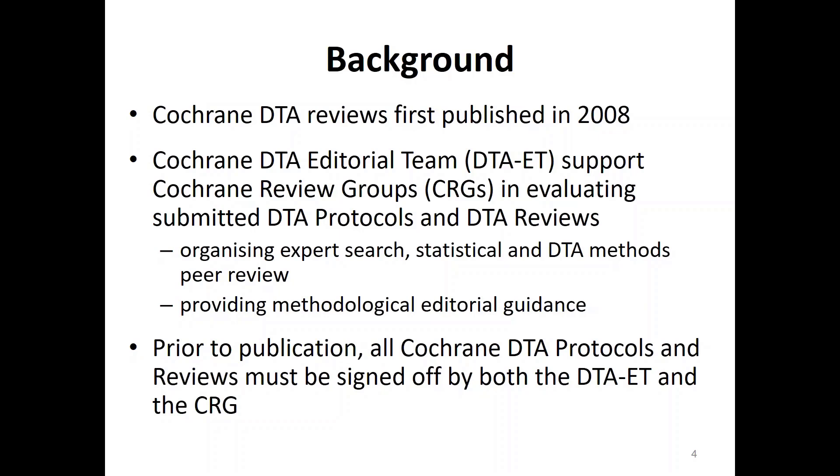Cochrane DTA reviews have a different editorial process to Cochrane intervention reviews. Our first Cochrane DTA review was published in December 2018, and today there are now 126 full reviews and 98 protocols. Because DTA review experience is quite limited, Cochrane DTA reviews undergo a dual editorial process by the CRG and the Cochrane DTA editorial team. This helps to ensure that CRGs have access to expert peer review and editorial support, and for a DTA protocol or review to be published it must be approved by both teams.